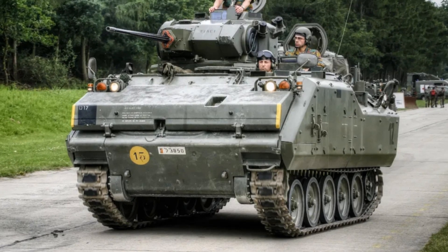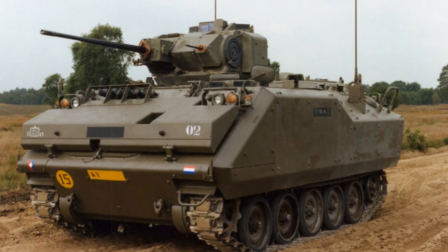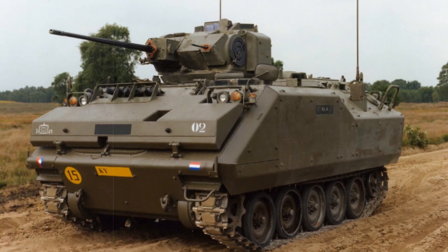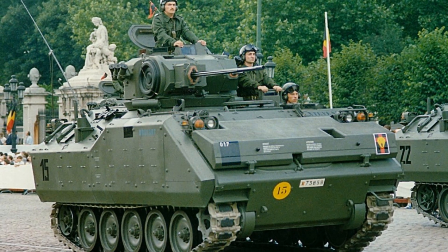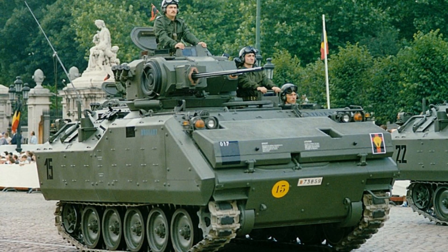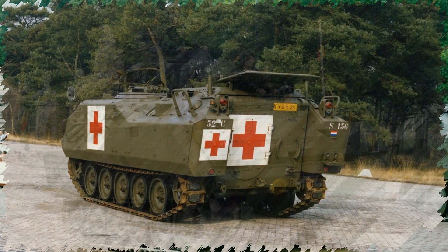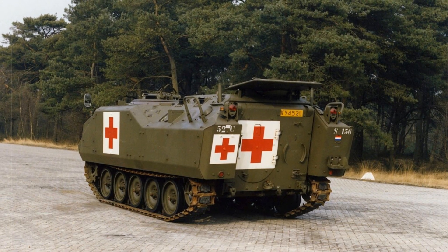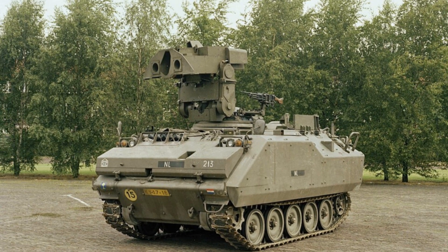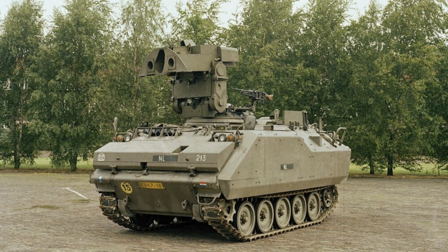Mobility is a central feature of the YPR-765. Powered by a diesel engine producing 320 horsepower, the vehicle can reach speeds of up to 65 kilometers per hour on roads and 45 kilometers per hour off-road. Its operational range is approximately 500 kilometers, allowing extended missions without frequent refueling. The independent suspension system provides stability across rough terrain, ensuring both crew comfort and operational effectiveness. Amphibious capability allows the YPR-765 to traverse water obstacles up to 1.2 meters deep without preparation, and with additional equipment, deeper crossings are feasible.